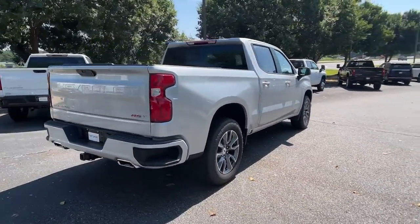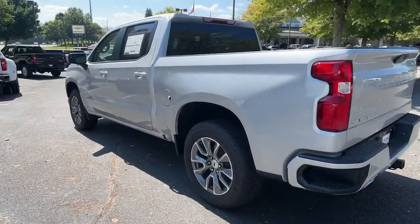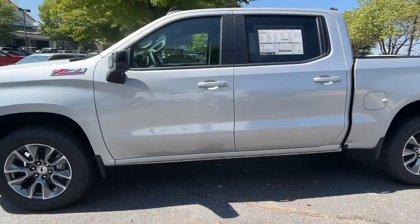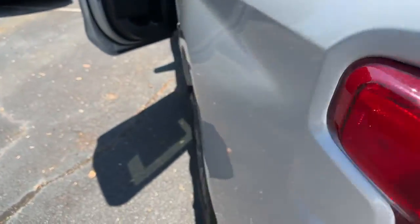These are just some of the great options this vehicle comes with: keyless entry, fog lamps, bed liner, satellite radio, four-wheel drive, remote engine start, heated mirrors, keyless start, backup camera, power driver's seat.